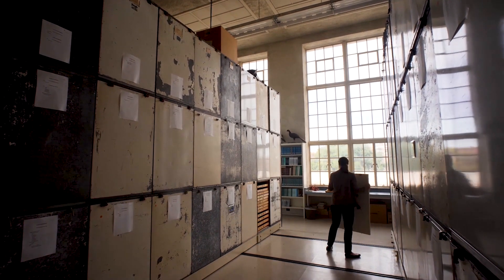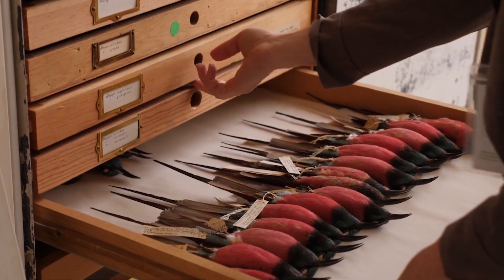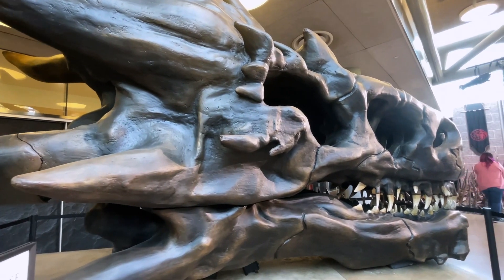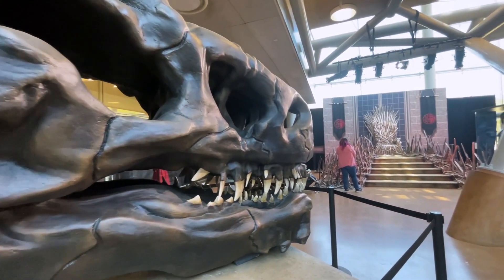My name is Allison Schultz and I am Assistant Curator of the Ornithology Department, which means birds. As someone who's been a fantasy buff for my entire life, I'm really excited to think about dragons and how they might be inspired by actual creatures in the natural world.